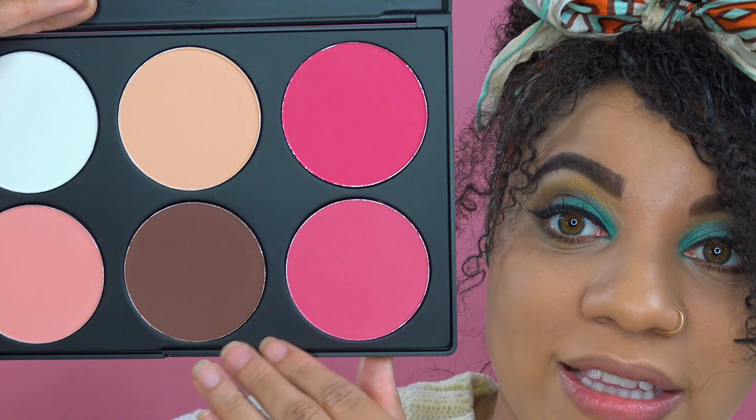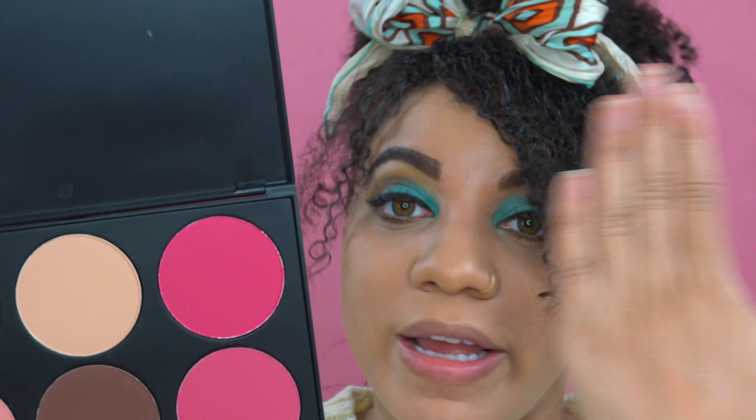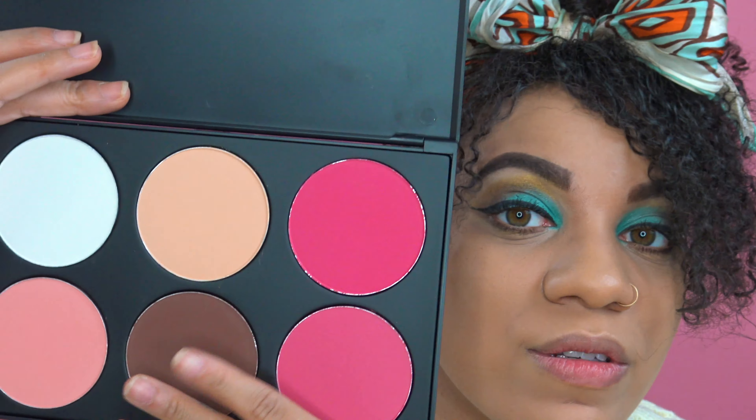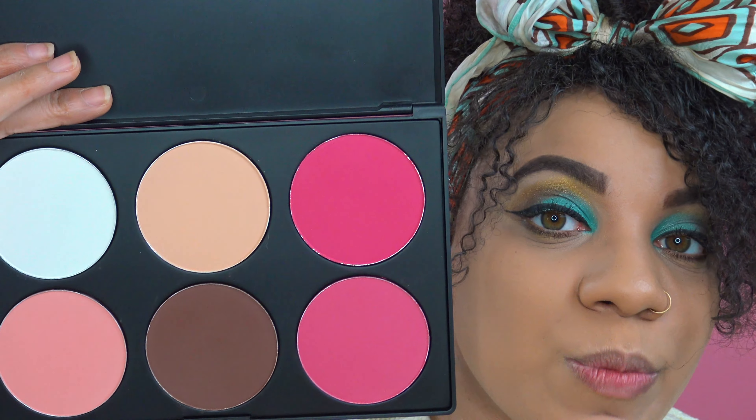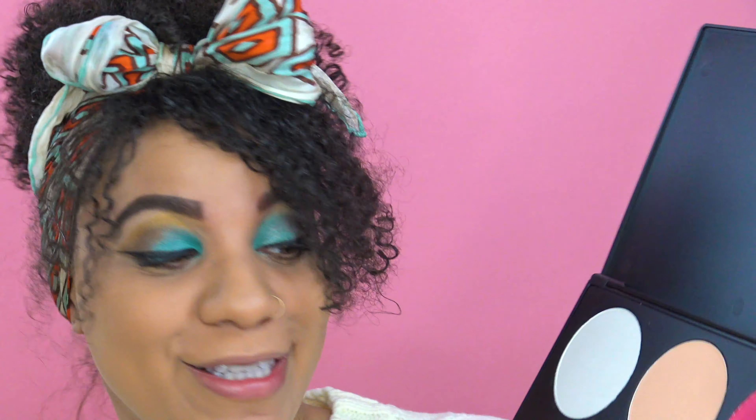My one pet peeve would be this one shade. The good news is, as a woman of color, it's great to see that the contour shade they have is very dark. But you do have different skin tones all across the board, so this will be the only negative to this palette so far. I have a peachy shade if I need to soften it up.